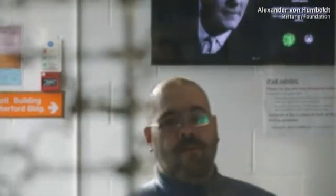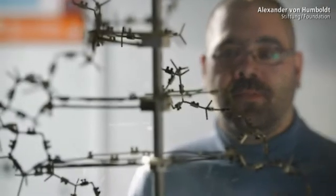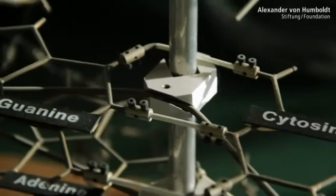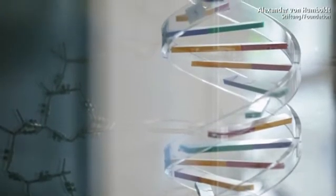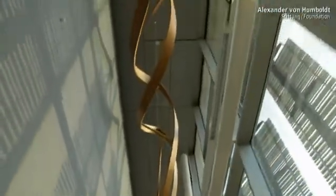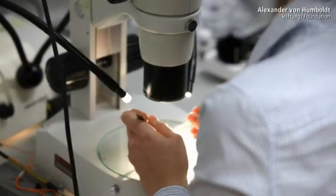It was at the Cavendish Lab in 1953 that Francis Crick and James Watson discovered the structure of the DNA double helix — a revolution in our understanding of the evolution of life. Today, molecular genetics is a vast research field. Jochen Guck has chosen a different approach: he does not conduct research on genes, but on living cells — their physical properties in relation to their environment, and why.